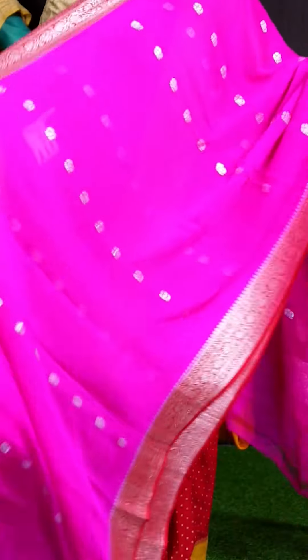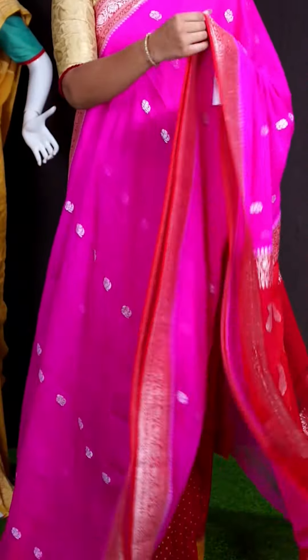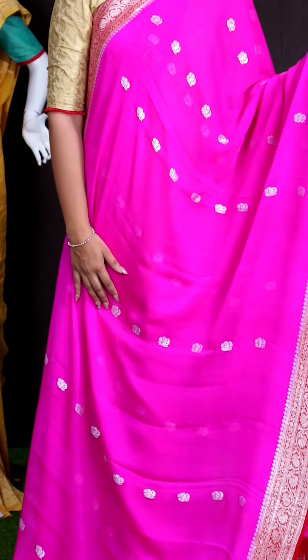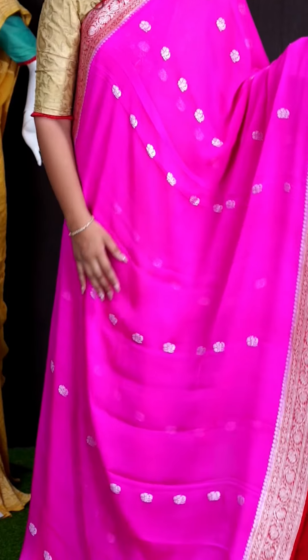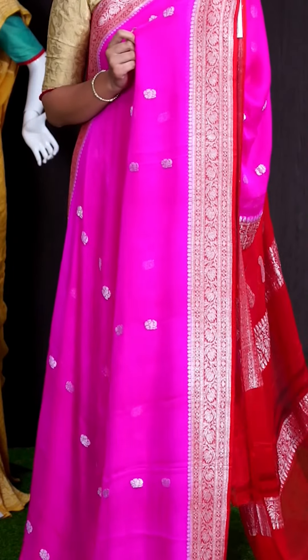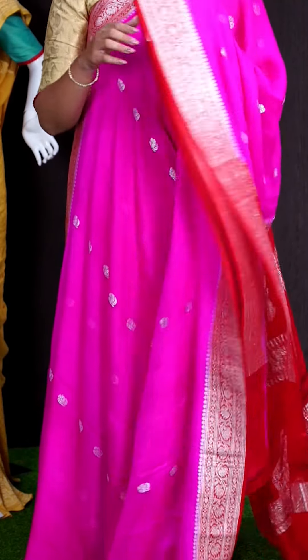Here we can see another pretty saree of pink and red color combination. On body, we can see all over silver zeri with flower designer booties. For border, we got red color vertical lines with flower designer border.